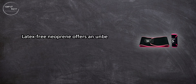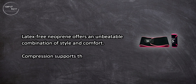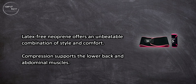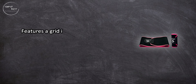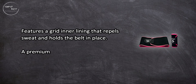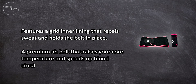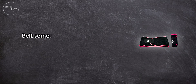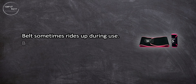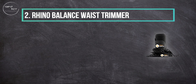At number three, the Wool Gourd Waist Trimmer. Latex-free neoprene offers an unbeatable combination of style and comfort. Compression supports the lower back and abdominal muscles. Features a grid inner lining that repels sweat and holds the belt in place. A premium ab belt that raises your core temperature and speeds up blood circulation during workouts. Downsides: the belt sometimes rides up during use and may be too big for some people.